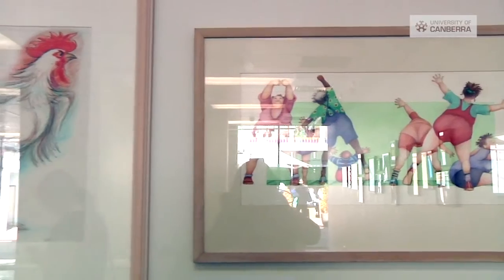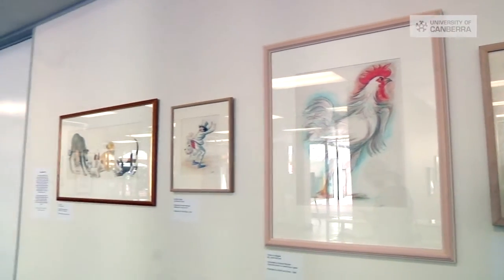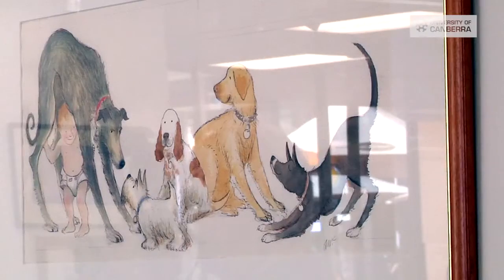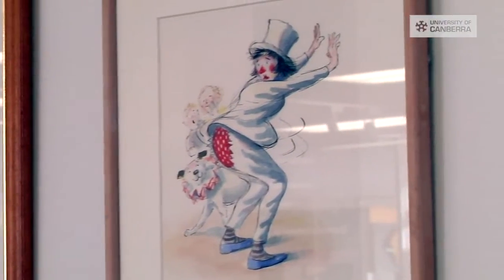The exhibition will also feature floor talks, professional development sessions for teachers and librarians and activities for children. It will run until the 26th of August in the University of Canberra Hub exhibition space.